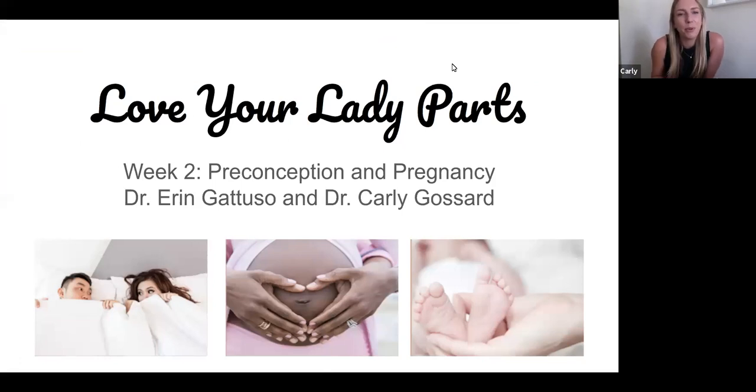Hey everyone. Welcome to our second series in the Love Your Lady Parts webinar. Today we're talking all things preconception, preparing for pregnancy, and then pregnancy changes. I'm Carly. I'm a pelvic floor physical therapist. I specialize in postpartum rehab, orthopedics, pelvic floor PT, and I am the founder of Empowered Public Health. I have a concierge women's health physical therapy business in Bergen County, New Jersey.